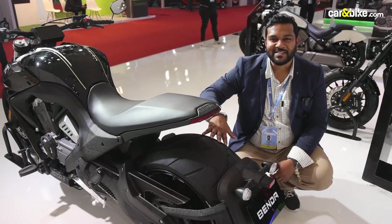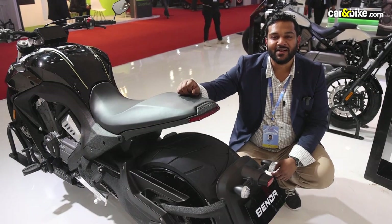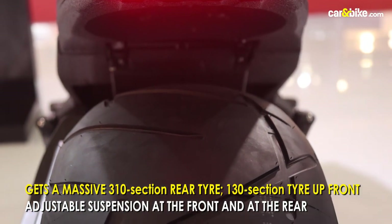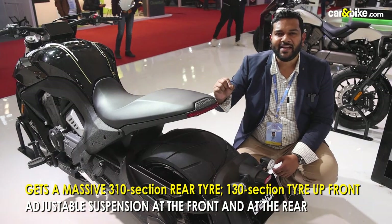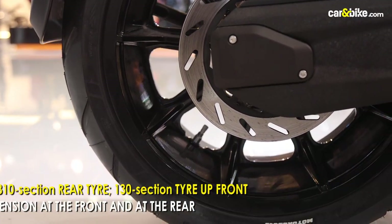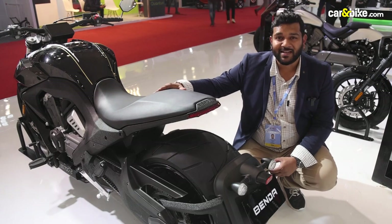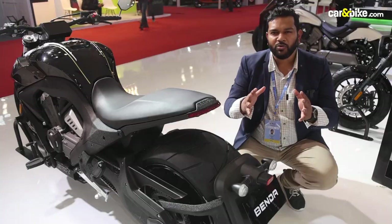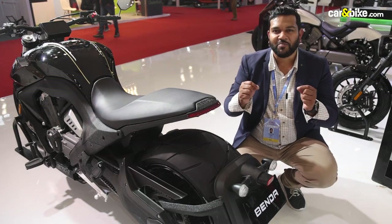Look at the size of this rear tyre on the Benda LFC 700 — it's massive. It's a 310-section tyre wrapped around an 18-inch alloy. It is unbelievably good looking, this rear fat tyre. If you ride this motorcycle on Indian roads, all jaws will drop — you are bound to grab a lot of eyeballs.